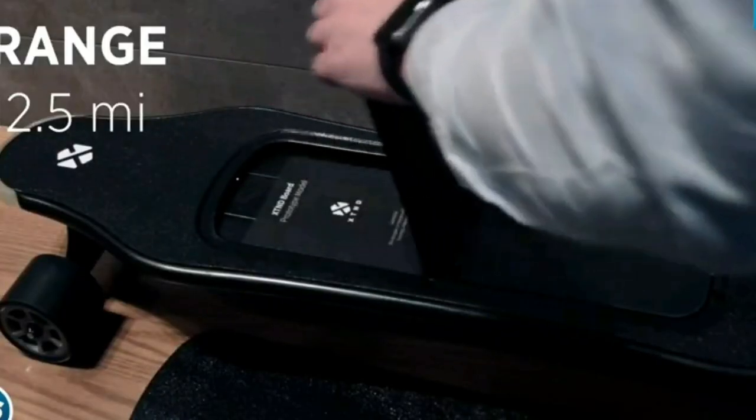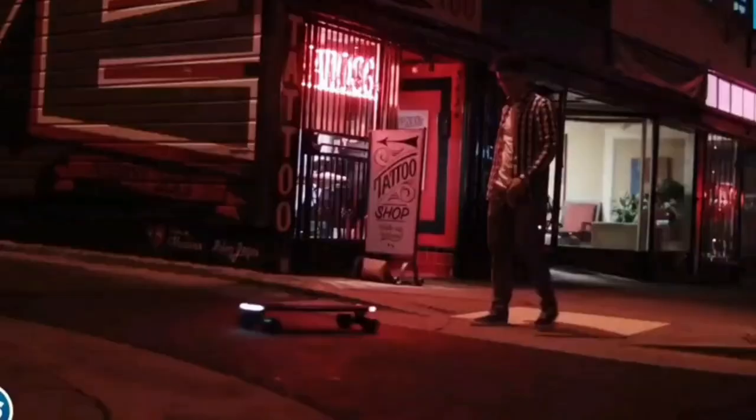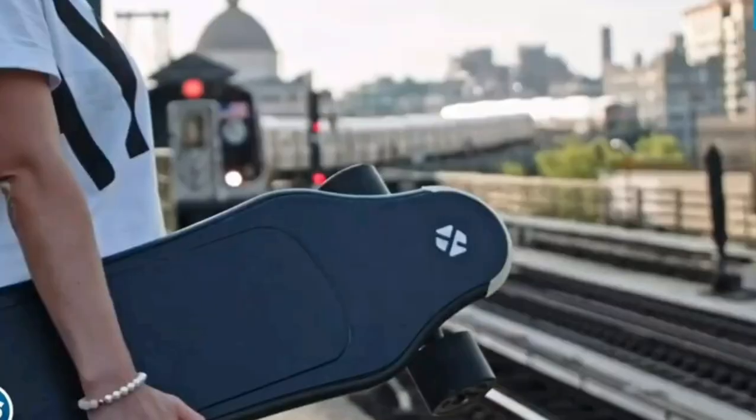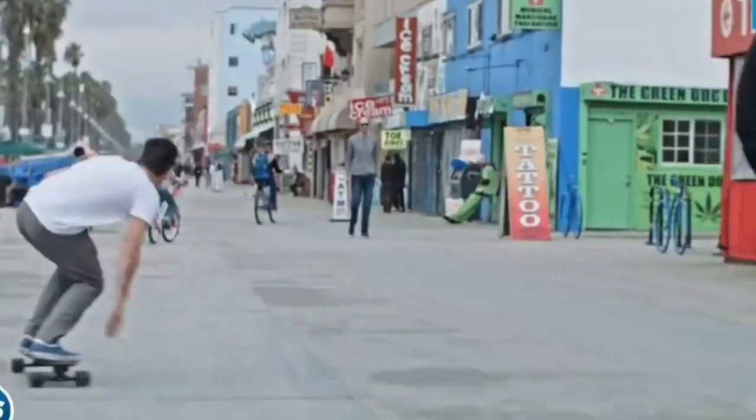Plus, it'll track your normal routes and propose alternative ones that can be more efficient or better for the board. And once the sun goes down, the lights on the Extend will turn on automatically, making you the brightest star in town. Now if your mama says you still can't ride, just remind her that the Extend is the smartest skateboard in town.